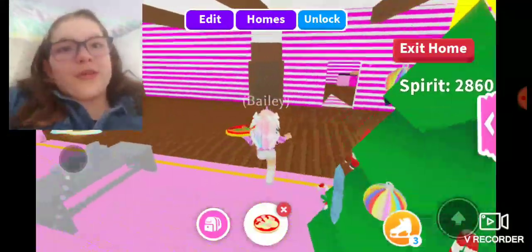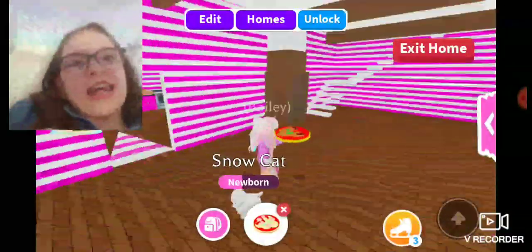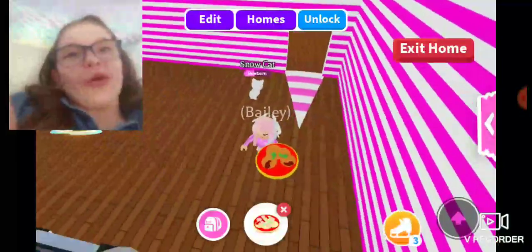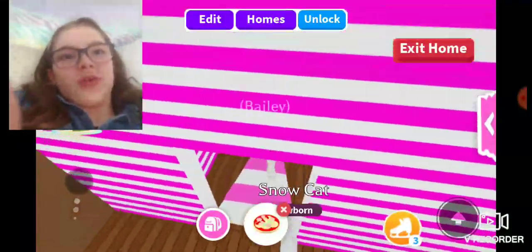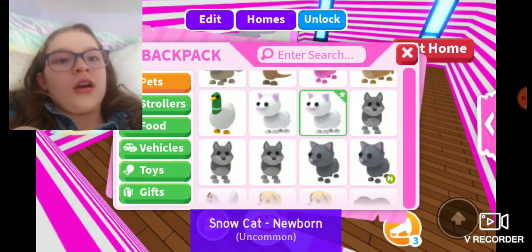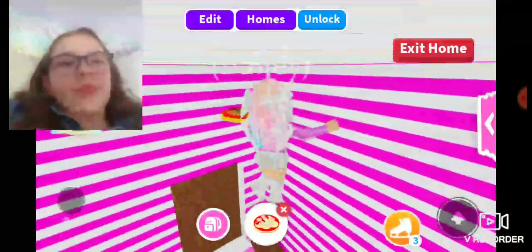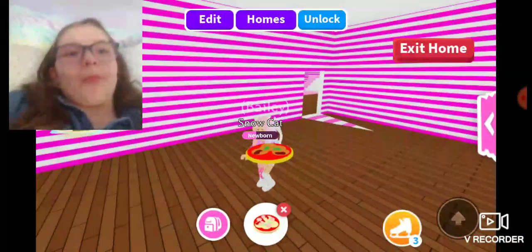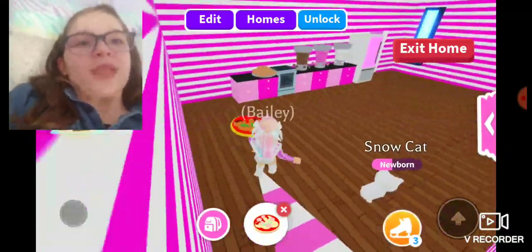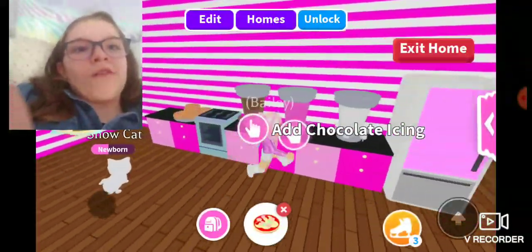If you go into this side, it has the same wallpaper as the other one — I just like it. And then it has this unicorn carpet. I feel like it's a really cute entryway. In this video I wanted to use a more common pet, because I usually use my legendary pets. It has the unicorn horn in the wallpaper, and I love how I did this.